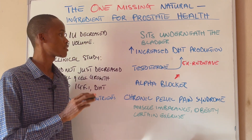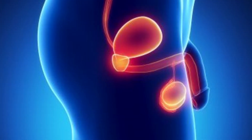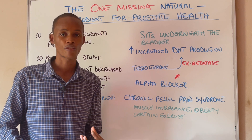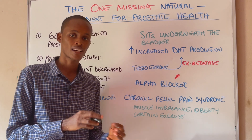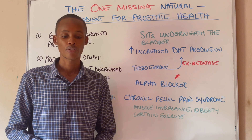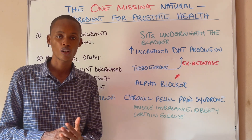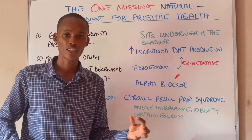First of all, what is the prostate? The prostate is a gland — a walnut-shaped gland that sits underneath the bladder, with part of your urethra surrounding it. The urethra is a tube that carries urine out of the penis. The majority of men with an enlarged prostate have their urethra squeezed and choked up in such a way that it becomes more difficult for urine to pass through it.